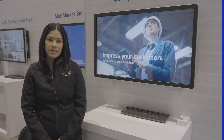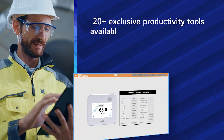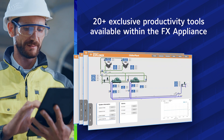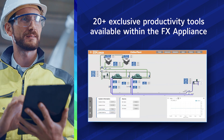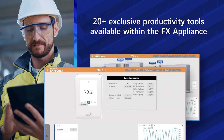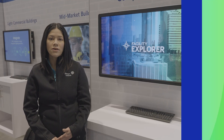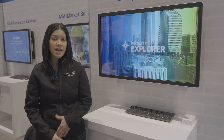The FX Appliance offers over 20 unique productivity tools built on top of the Niagara Framework. These tools aim to streamline and automate workflows, enabling users to build system configuration databases within minutes with automatic tagging and auto-generated 3D graphics and more.